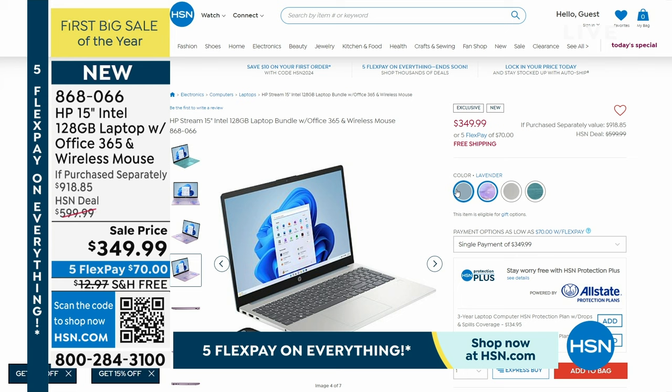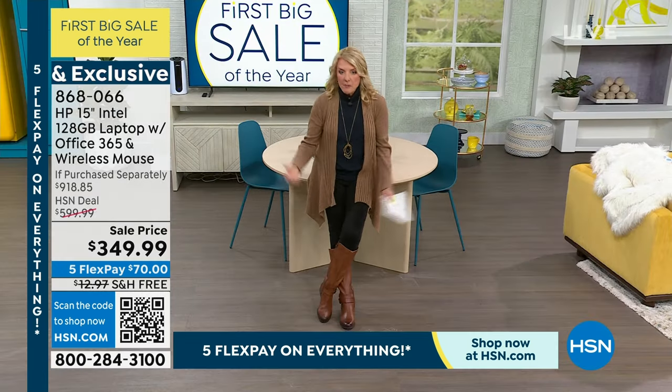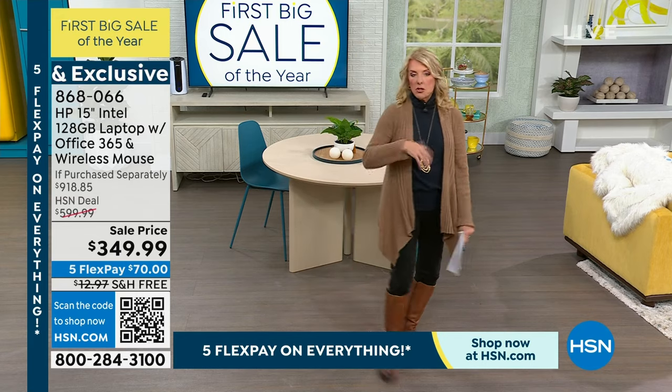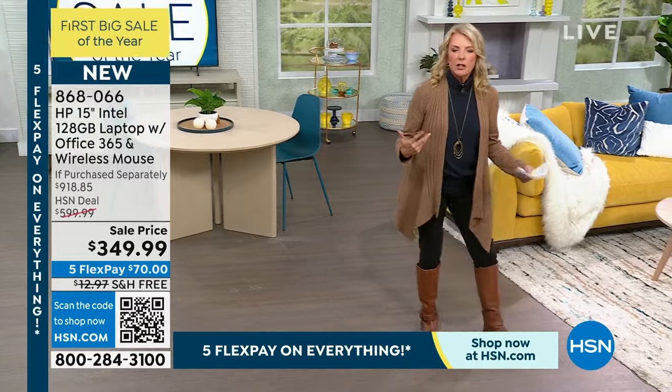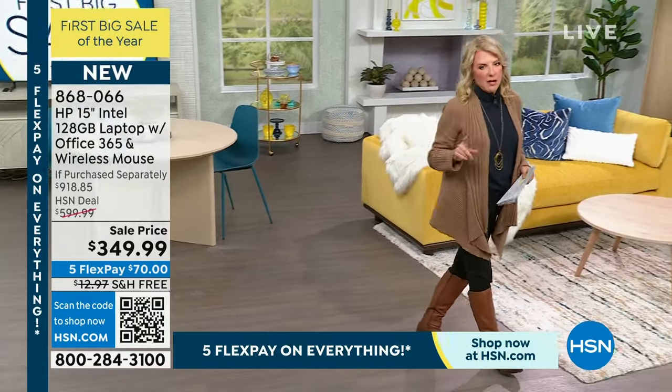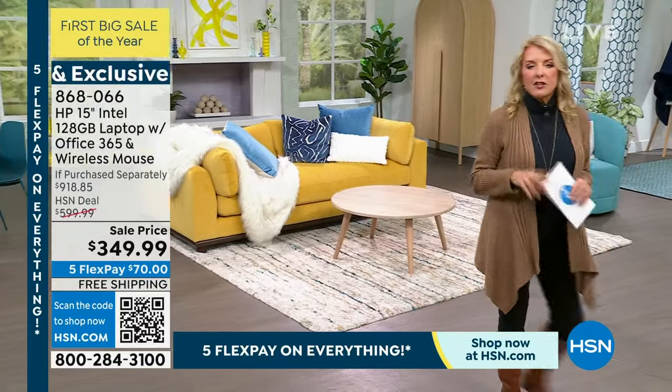I did the math — $568. That is a huge price off of retail. It's 15 inches. If you've got anybody who has a laptop, needs a laptop — maybe graduating from high school going to college, maybe from middle school going to high school, or maybe just want them off of your computer — this is such a great price tonight. That's going to be coming up here in just a couple of moments.